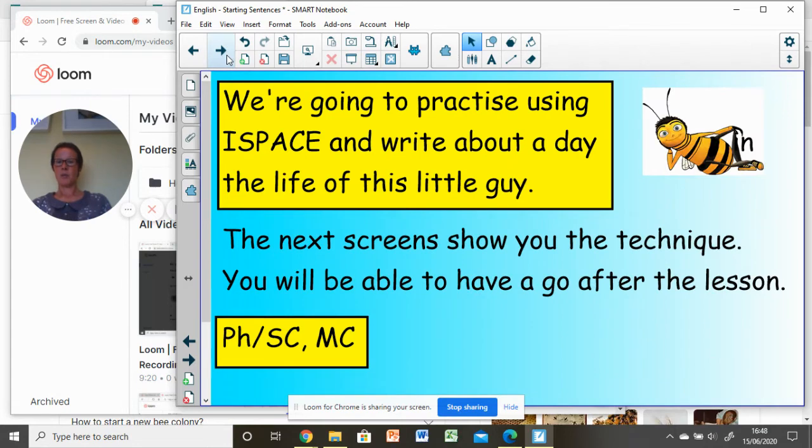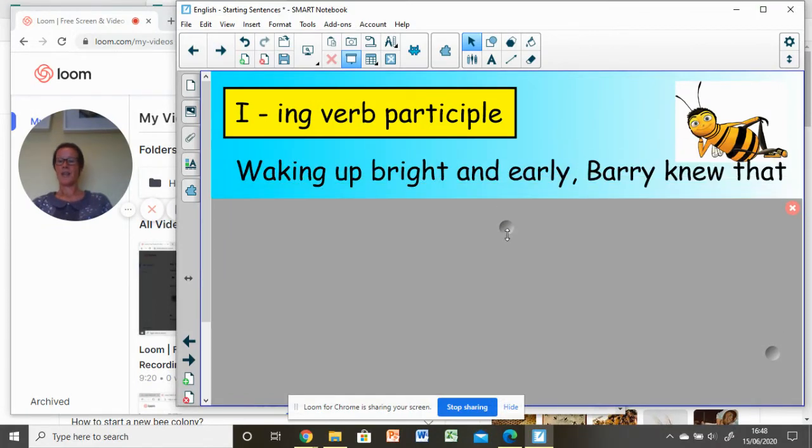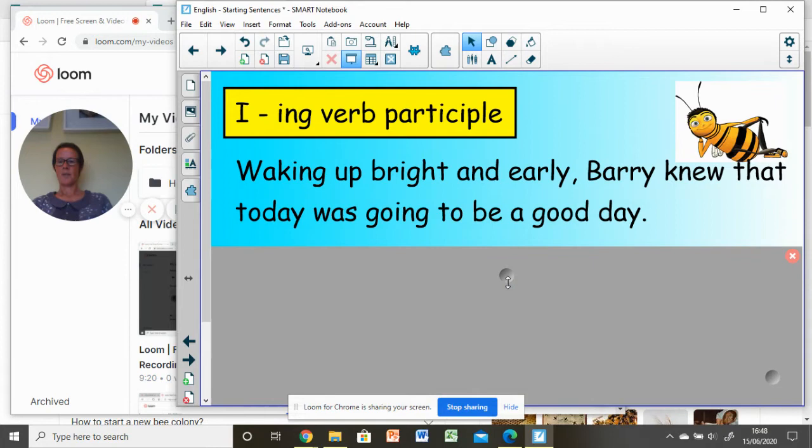Let's move on, because we're going to practise using this technique, I-SPACE. We're going to write about a day in the life of this little guy. Sentence number one, using I — the -ing verb participle: 'Waking up bright and early, Barry knew that today was going to be a good day.' Can you see that with these starters they come before the main clause? Therefore, you're going to separate the starter from the main clause with a comma.